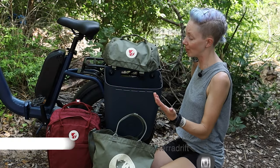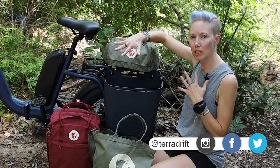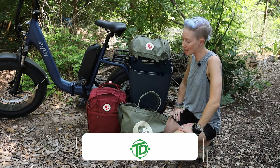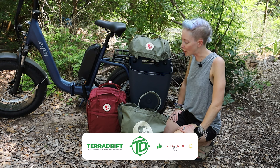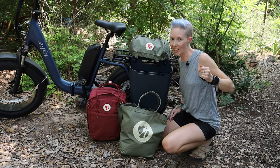Alicia here with Terra Drift, and one very cool fully integrated bike packing adventure cycling setup from Fjallraven and Specialized. Also maybe possibly at least 50% unnecessary — but cool. Let's get into it one item at a time.